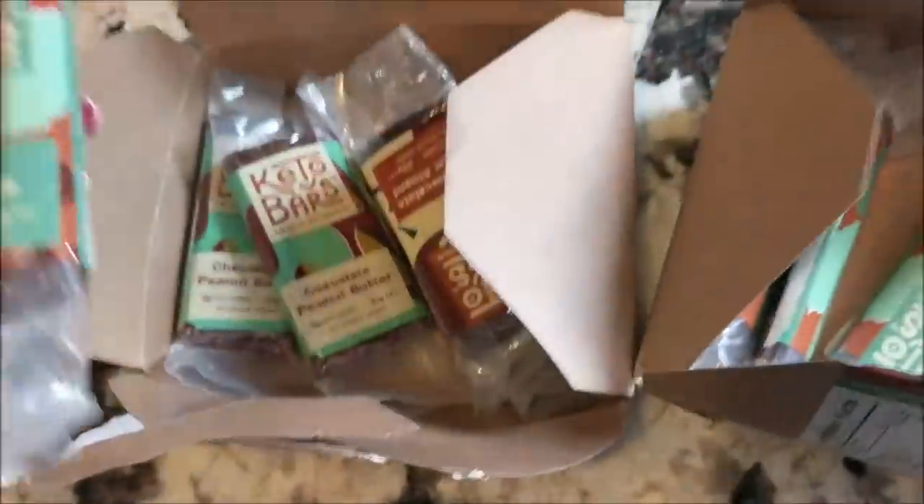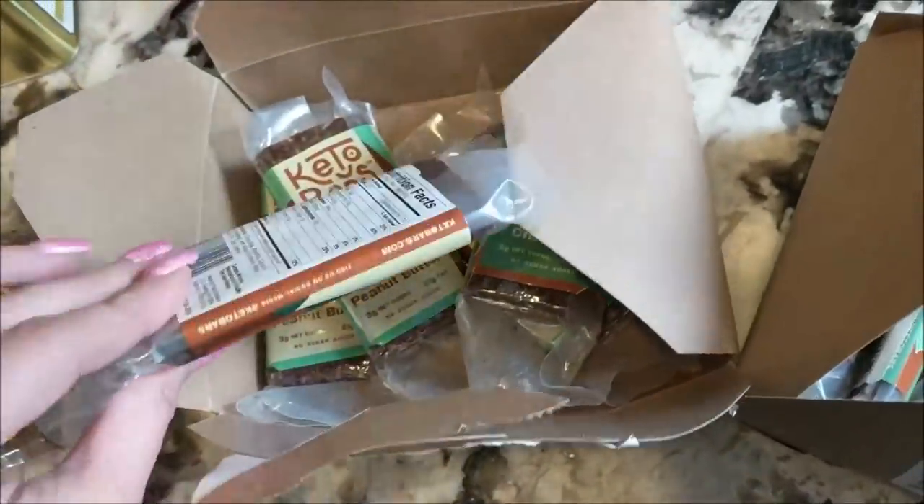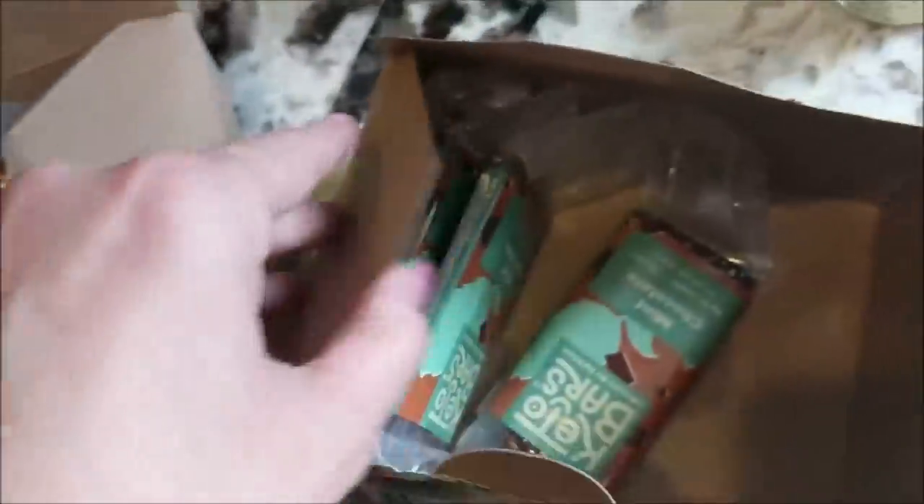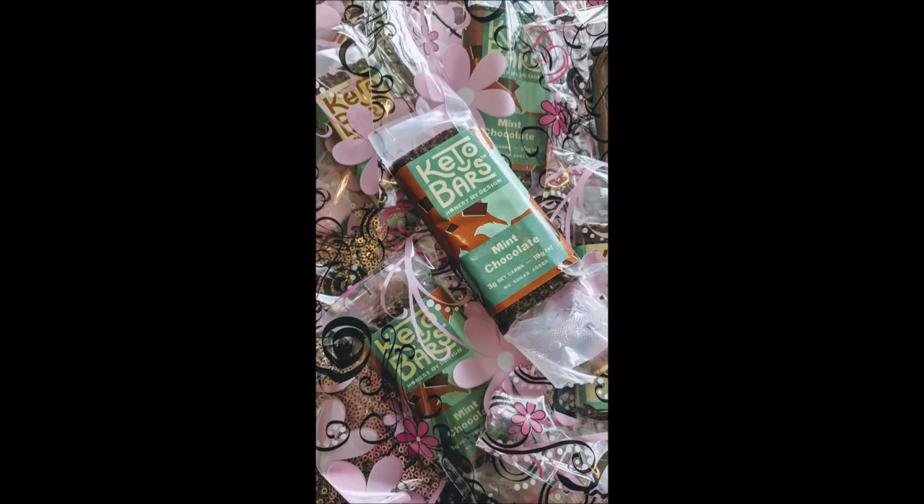I wasn't sure which flavor to choose — mint chocolate chip, chocolate peanut butter, or dark chocolate. My secret is I only eat half a keto bar, not the whole thing, when I want something sweet. Keto Bars does it right in terms of keto sweet treats I don't have to make. I had literally half of a keto bar for my birthday treat. They're not Perfect Keto brand and not meal supplements — more like sweet treats with really clean ingredients. My favorites are mint and chocolate almond. They're in the description link below.